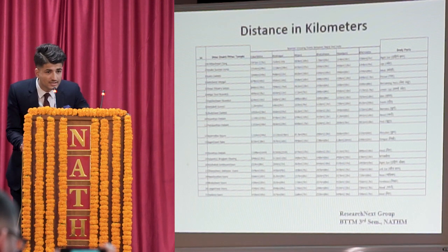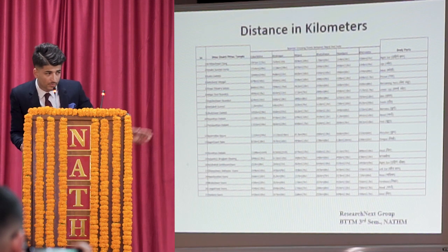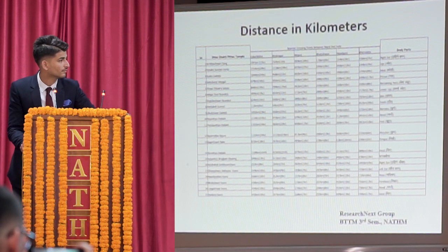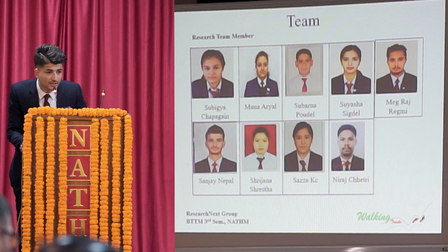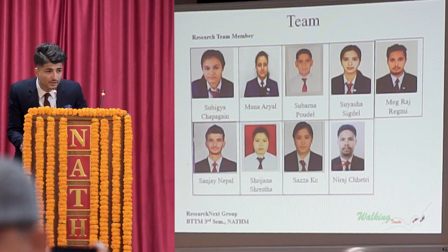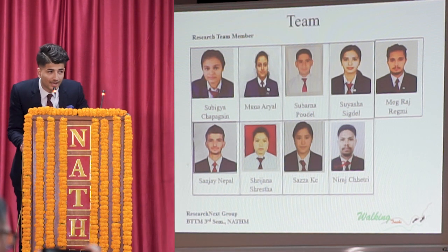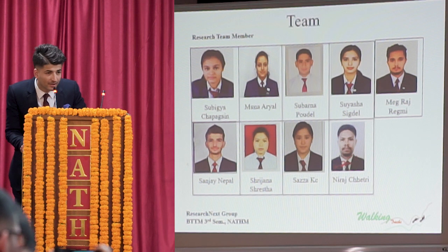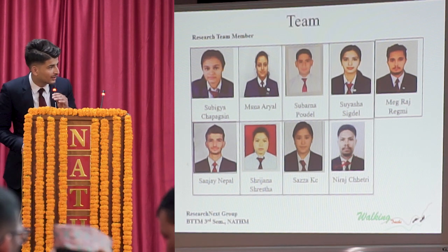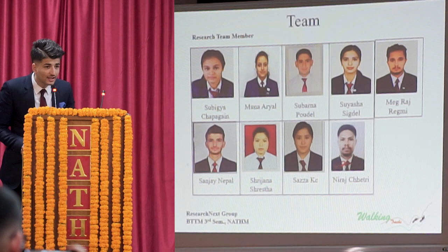This is the beginning and we are just starting to research on the places where the body parts of Satyadevi fell. There are nine members in the research team. We are students of Natham, third semester, and we are researching on this topic with the help of our mentor, Rajiv Dahal. The group members are Subhigya Chappagai, Muna Aryal, Subhara Podil, Suesa Sikdel, Megraj Regmi, Sri Jana Shrestha, Sajja Kesi, Neera Chetri, and myself.